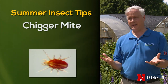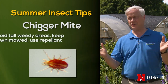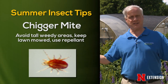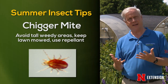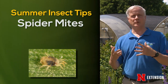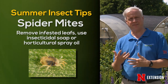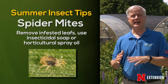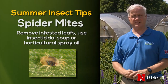For mites, chigger mites are reaching their peak now. Don't go into weedy or tall grass areas — that's where you'll pick them up. Keep your lawn mowed and apply a repellent. Spider mites are also a concern in early to mid-summer. When you first see stippling on leaves, remove those leaves. If infestation gets out of hand, apply insecticidal soap or horticultural spray oil in the evening hours when it is cool.